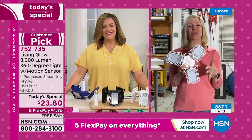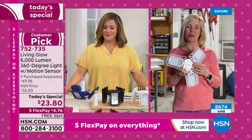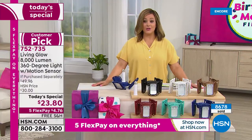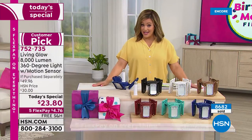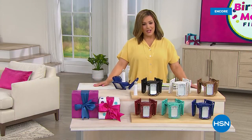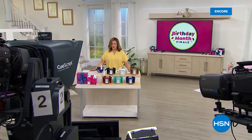The free shipping is a great opportunity to pick up more than one. It's part of our big birthday month finale. And remember, everything on HSN and HSN.com is on 5 Flex Pay — so take advantage of that. Get your Living Glow and light up those dark spaces in your home.